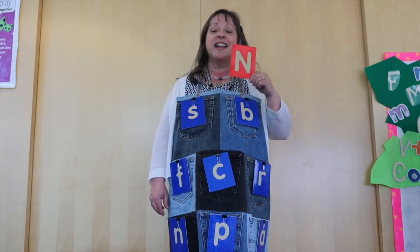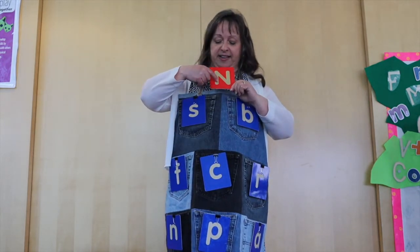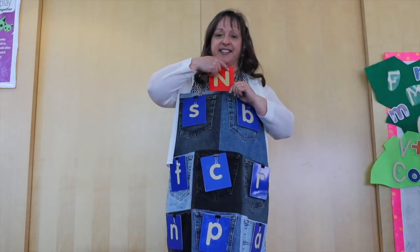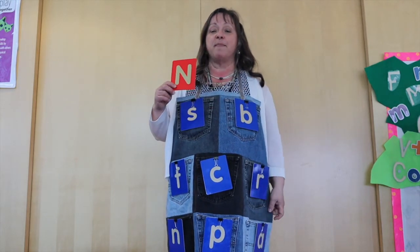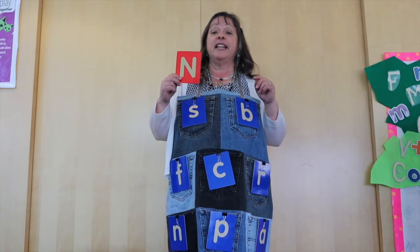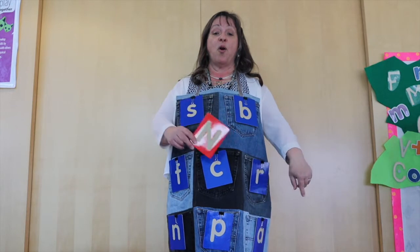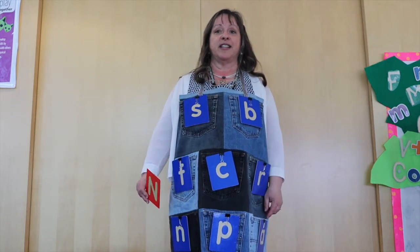That's right! It's the letter N. It goes just like that. Now can you look at my apron here and tell me — is the little n up, down, or in the middle?